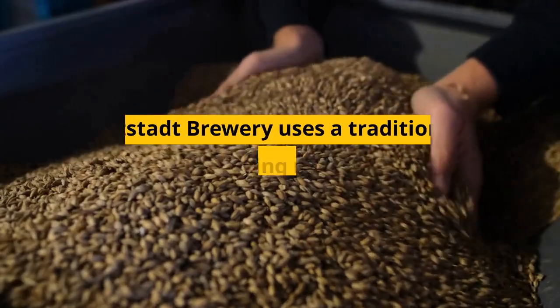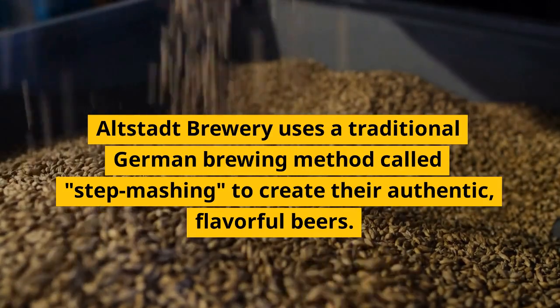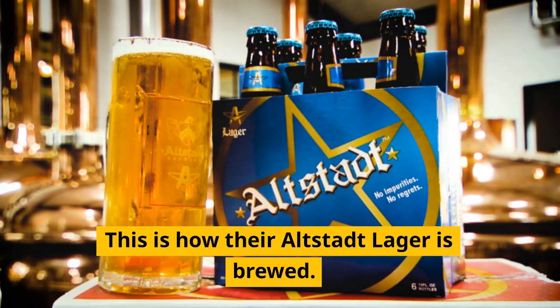Fact number 4. Altstadt Brewery uses a traditional German brewing method called step mashing to create their authentic, flavorful beers. This is how their Altstadt Lager is brewed.